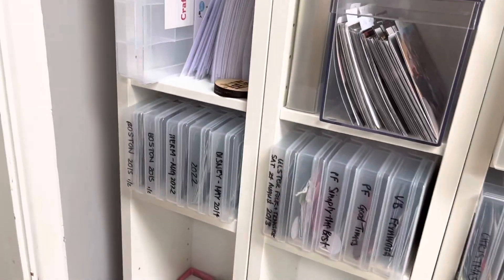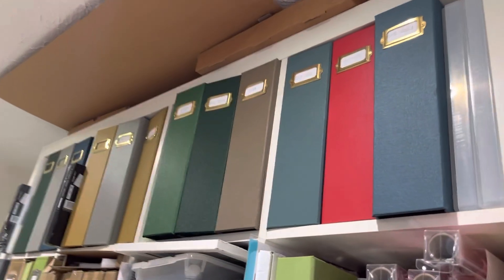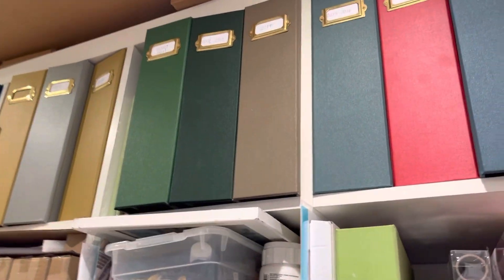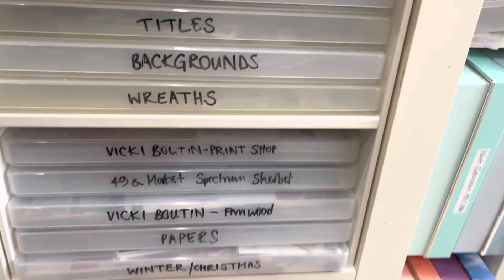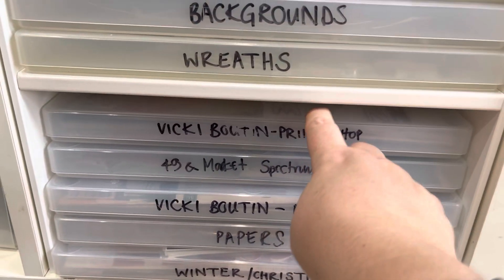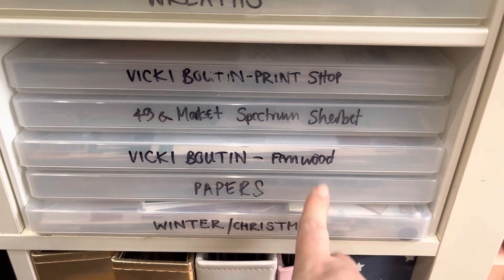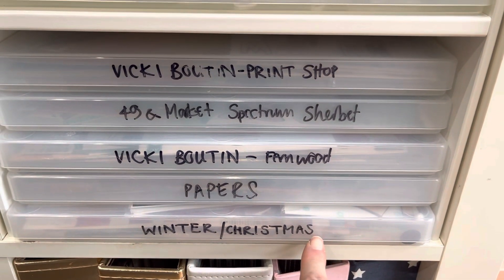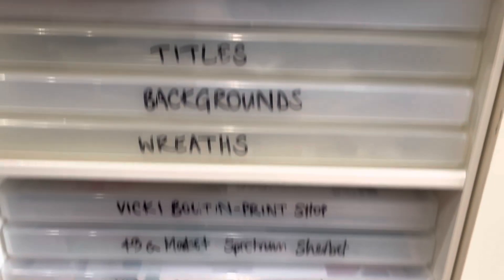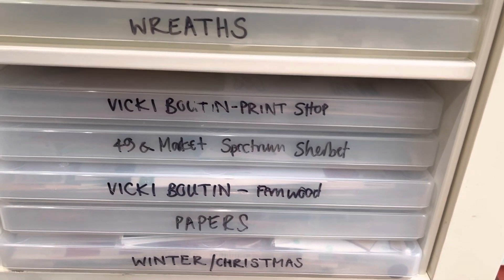And then moving into the next room is where I keep all my papers. So at the very top you can see all my albums - these are all Pete's albums from my lovely friend Julie. And then I have one cube here which has Vicky Booting Print Shop, 49er Market Spectrum Sherbet, and Vicky Booting Firm Wood. Then I've got just leftover papers from years ago and winter and Christmas papers. The top half is all for business, so just those five there for those.